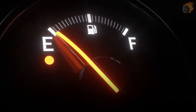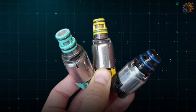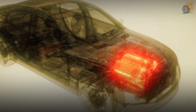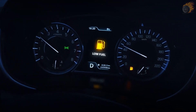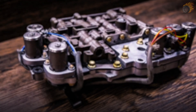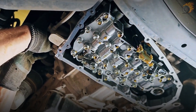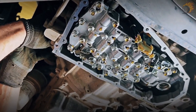9. Poor Fuel Economy. The ninth sign of a faulty transmission shift solenoid is poor fuel economy. When a solenoid malfunctions, it disrupts the proper flow of transmission fluid, causing inefficient gear shifts. This inefficiency forces the engine to work harder, consuming more fuel than usual. You might notice more frequent refueling and a decrease in your overall miles per gallon (MPG). The improper gear engagement caused by a bad solenoid means the engine isn't operating at its most efficient RPM range. To improve fuel economy, you'll need to fix the solenoid to restore proper transmission function.